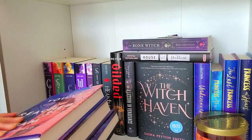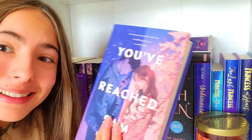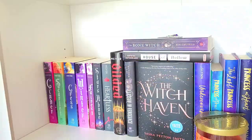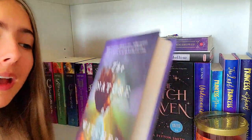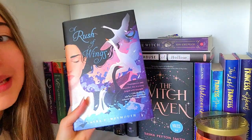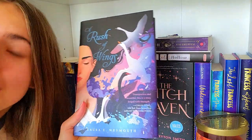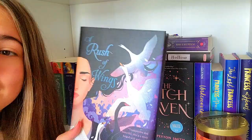The books over here are You've Reached Sam — I pre-ordered this when it was releasing, but I haven't read it. I'm kind of scared to, because it's like a sad book. Next over here, we have The Nature of Witches — it's really overhyped, like, what the heck? And A Rush of Wings — this isn't that popular, I haven't seen this anywhere, but I pre-ordered this, and it was actually fun. I enjoyed this, I liked it.